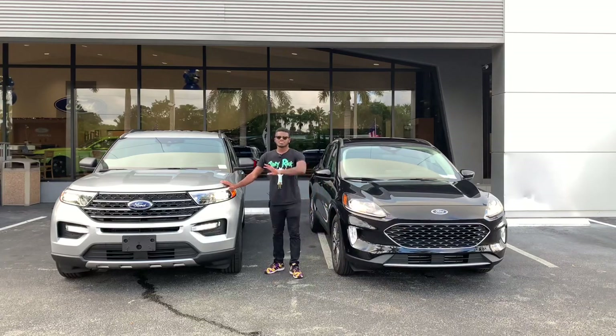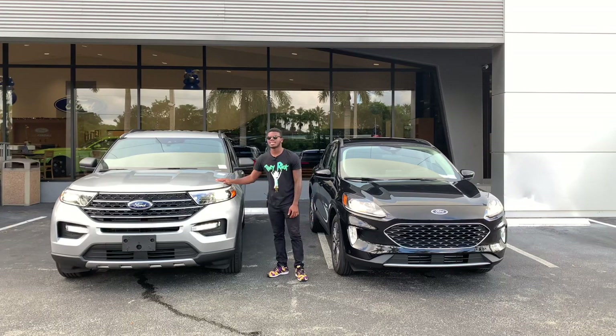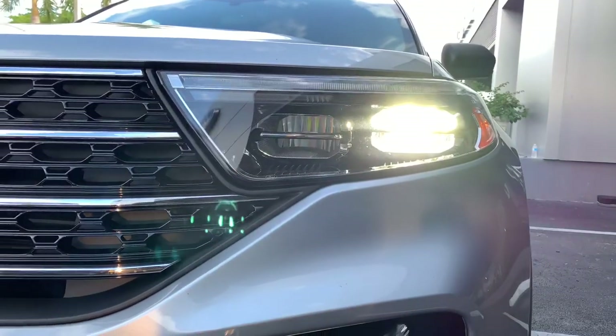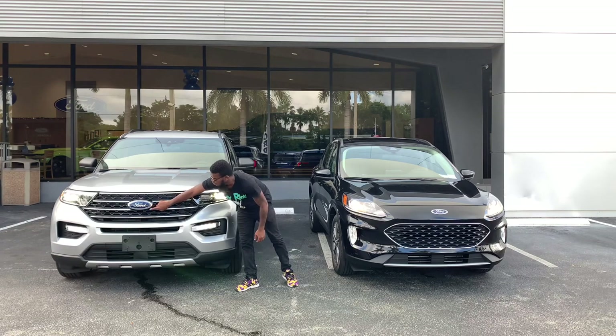Looking at the Ford Explorer, LED lights are standard across all trim levels. This particular trim is the XLT in Iconic Silver. It has LED reflector headlights with an LED high beam and LED fog lights. I actually like the grille with the four chrome slats and the Ford emblem.